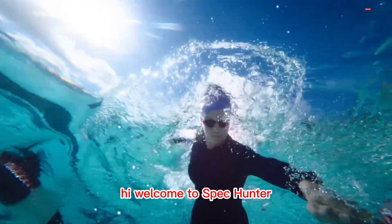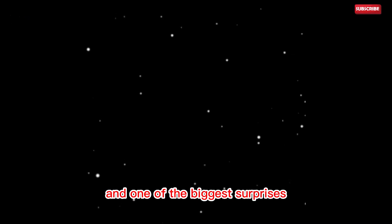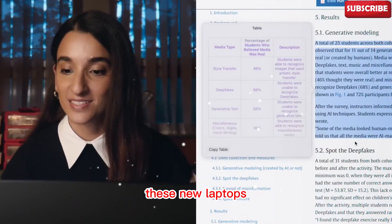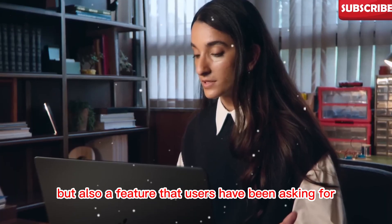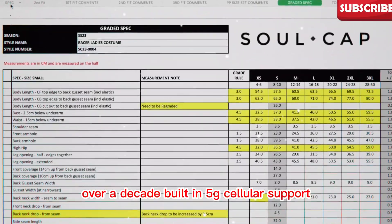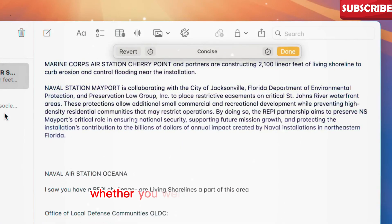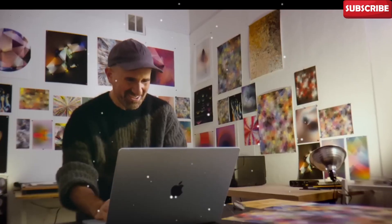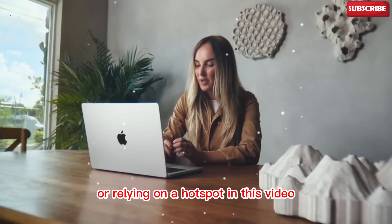Welcome to Spec Hunter. Apple has just leaked a lot of information about its upcoming products, and one of the biggest surprises is the M5 series MacBooks. These new laptops are not only expected to come with upgraded chips, but also a feature that users have been asking for over a decade: built-in 5G cellular support. This is a massive step forward because it means you could open your MacBook anywhere — at home, at the park, in an Uber, or traveling on a train — and instantly be connected without worrying about Wi-Fi or relying on a hotspot.